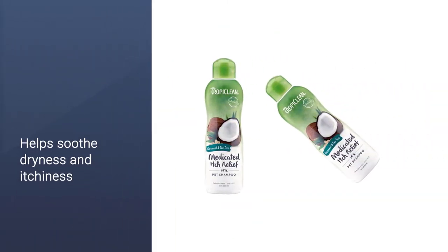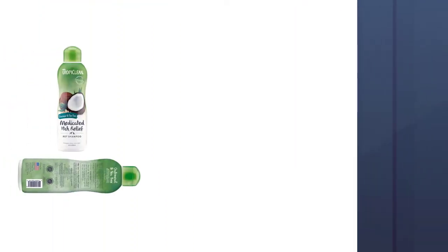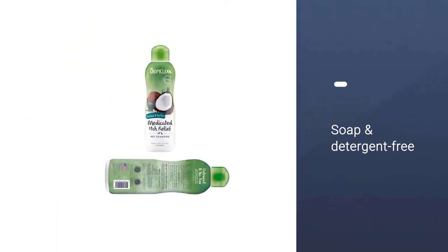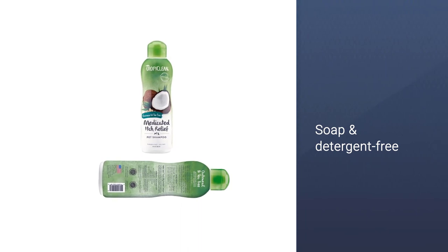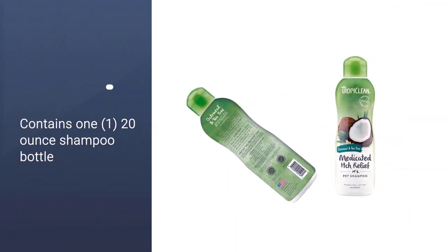Oatmeal and tea tree oil work alongside a bit of salicylic acid to remove dead, flaking skin and help soothe dryness and itchiness. It's soap-free, detergent-free, cruelty-free, and has been used in my house for years among other brands.